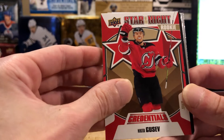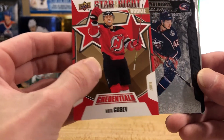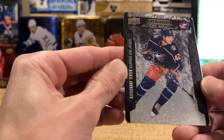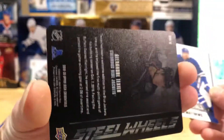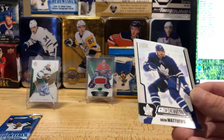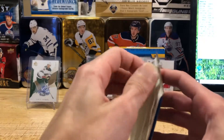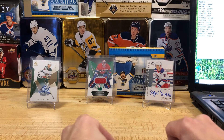We've got some sort of stainless steel card here for Columbus — Hunt Man! We got a Credentials Steel Wheels rookie of Alexander Texier from Columbus. I don't think it's numbered but it's a really cool metal card. You won't have to worry about a dented corner on that one — me and Jerry would have to work pretty hard to bend a corner on that. And we got Austin Matthews and Alex Ovechkin base. That's a cool card. Jerry called the auto — confidently selected that bottom left pack and it looks like he was right.